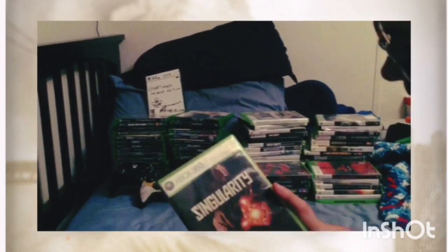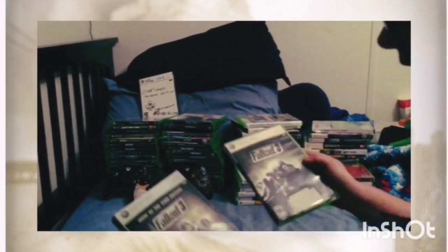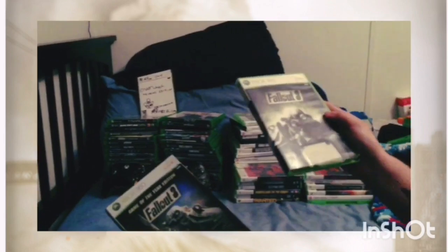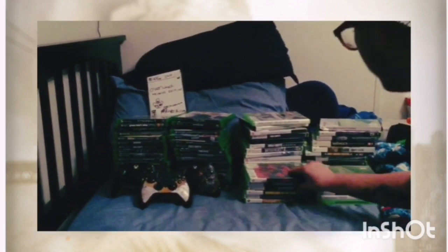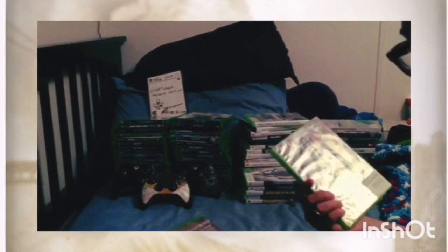We've got Fallout 3 Game of the Year Edition — I got duplicates of some games, and honestly I like the Game of the Year edition better. We've got Dead Island and Dead Island: Riptide, which are supposed to be special editions but are actually the regular games.